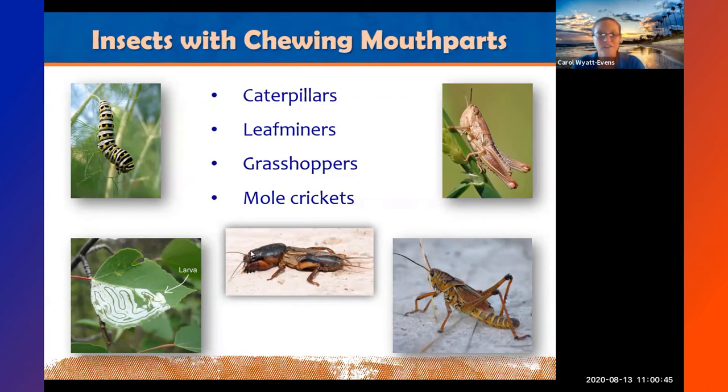Now we'll move on to chewing insects — this is quick because chewing insects are less concerning. Although they look bad aesthetically and can defoliate plants, they do not transmit any diseases or viruses and your plant will come back. Chewing insects include caterpillars, leaf miners, mole crickets, and grasshoppers.